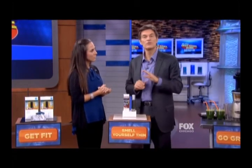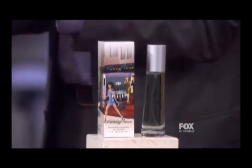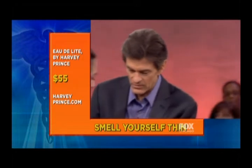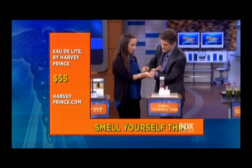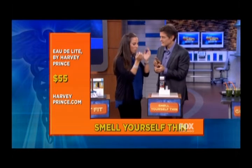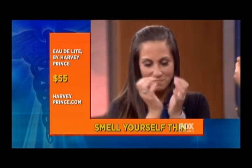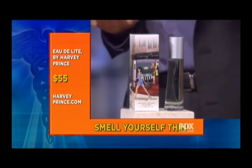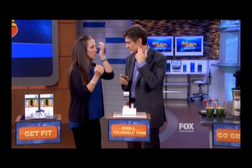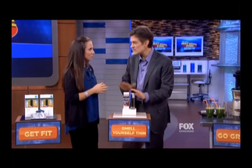There's a way to curb cravings that's been studied scientifically. It's called Harvey Prince's Eau de Lique Perfume — a combination of green apple, peppermint, and vanilla. They studied it on 3,000 people. People ate less and actually lost weight just by spraying this scent onto their hands or behind their ears. Simple to do — these are easy little nudges to your life.